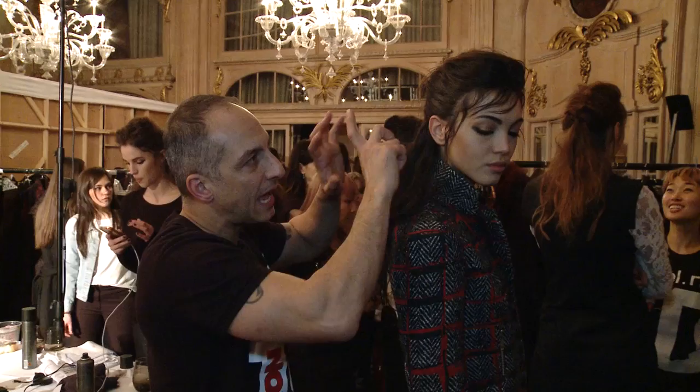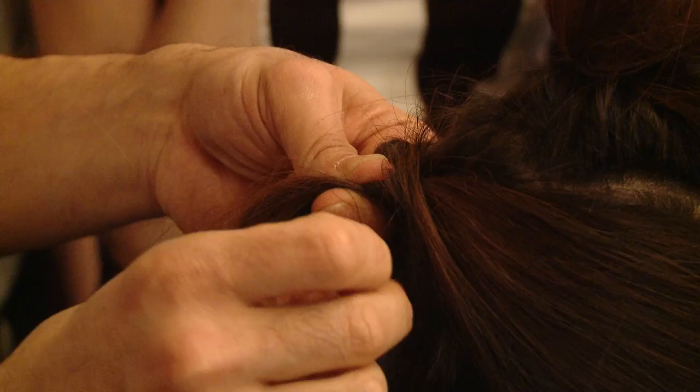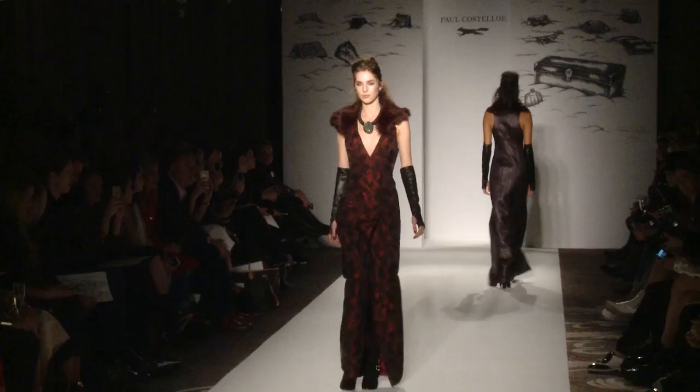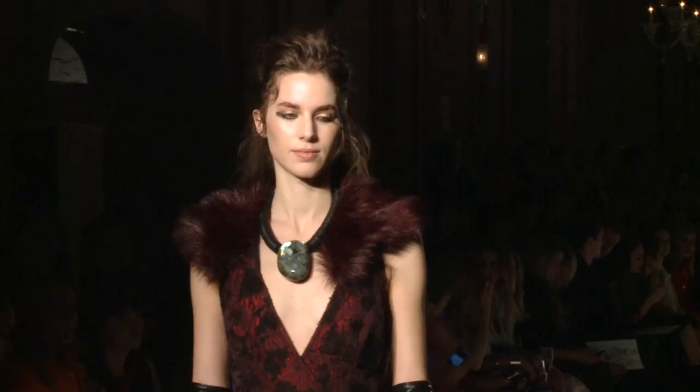From dry hair we've worked in the volume mousse, done a double layer and dried that through, and then really scrunched the hair out. From there we've pulled the hair back, put the fishtail braid in, and then applied the sea salt spray, which just wet it a little bit and made it slightly more lived in.